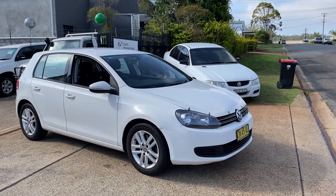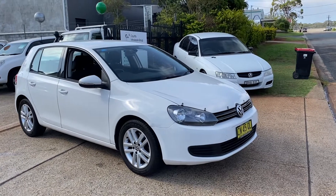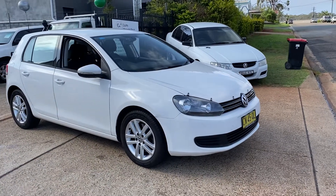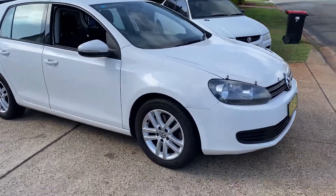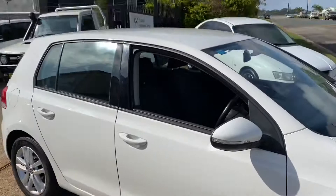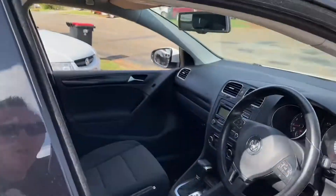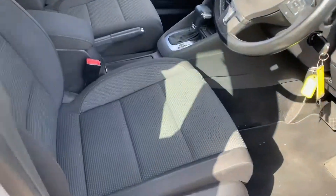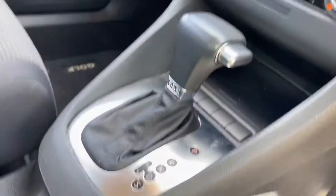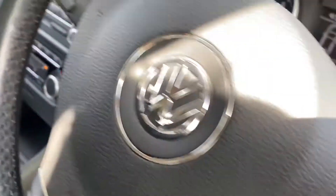Just arrived: a 2010 Volkswagen Golf TSI, a little automatic with 146,000 kilometres, alpine white in colour with alloy wheels and good tyres. A great looking car and a great first car, it has BW safety and engineering, sports seats, automatic transmission, Bluetooth, and cruise control.